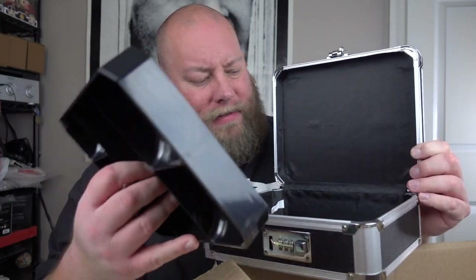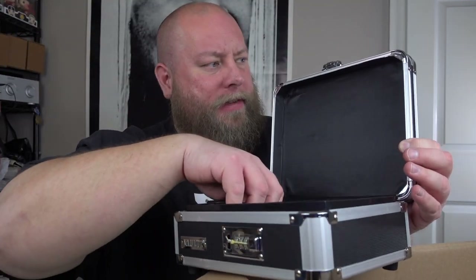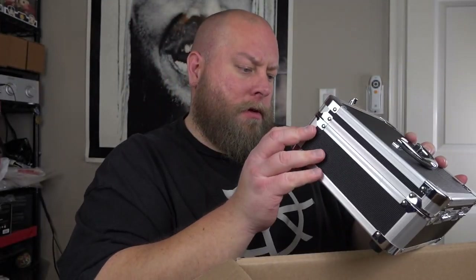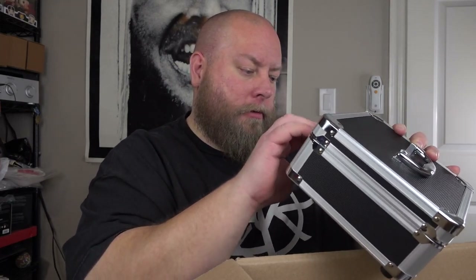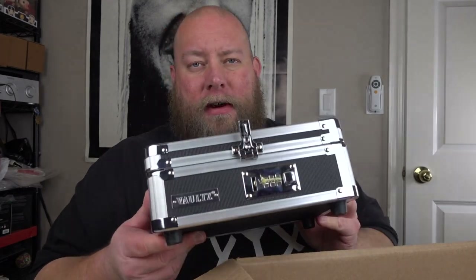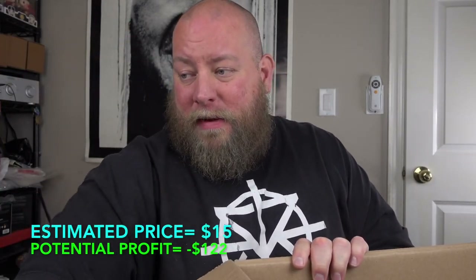We have some kind of a case — looks like it might be for makeup, with compartments. It could also be used for jewelry since it has a lock, but there's no key. Actually, it's a spin dial thing, not a key. I don't see instructions on how to set the combination, so I'll leave it. Something like this is probably about $15-$20, and it looks to be brand new. The first four or five items are pretty much brand new condition — can't beat that.